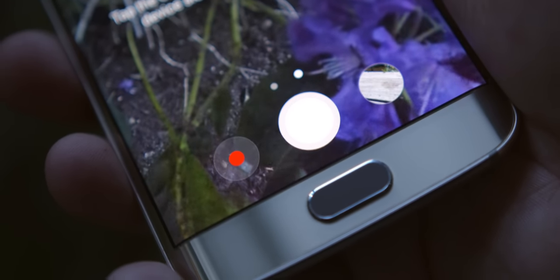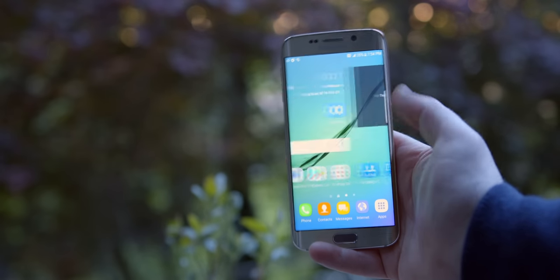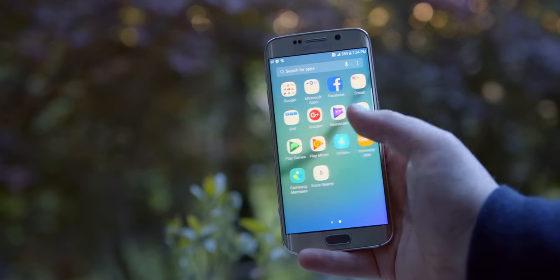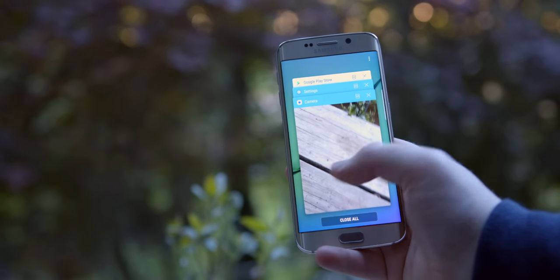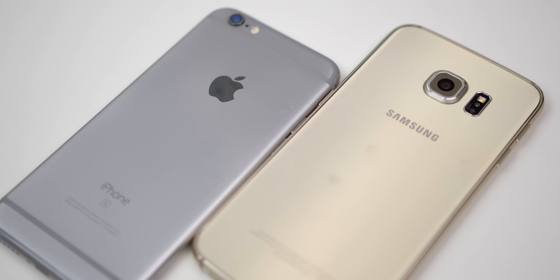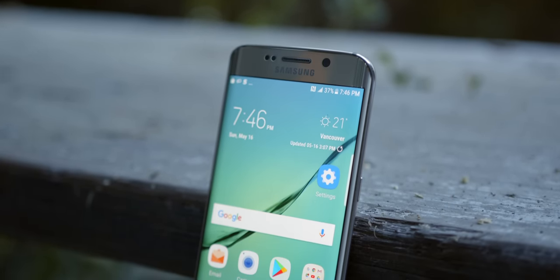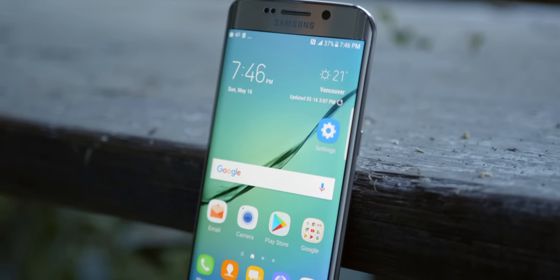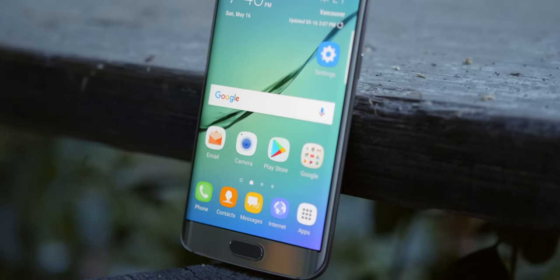The one thing we could ask for more is software support. This phone only got two major software updates past Android 5, and today it's only upgradable to Android 7 Nougat - it really does feel its age with this old Samsung UI. I hate how little Samsung has historically updated their phones. This was an expensive flagship in 2015, and the fact that it didn't get updates past 2017 is an absolute joke. The iPhone 6S from the same year, 2015, is still getting new software with iOS 14 - that's just absolutely absurd. We have the Exynos 7 Octa 7420 chipset and 3 gigs of RAM, and this would actually be the first 64-bit processor in a Samsung flagship.